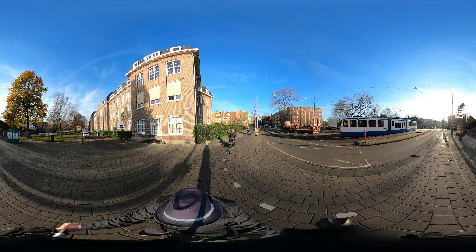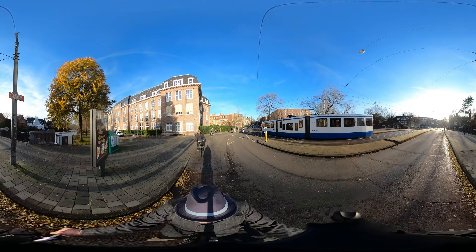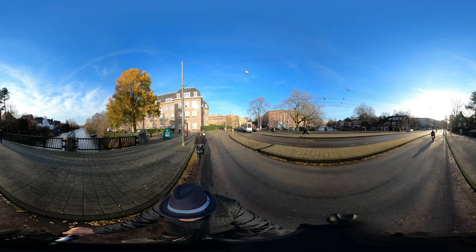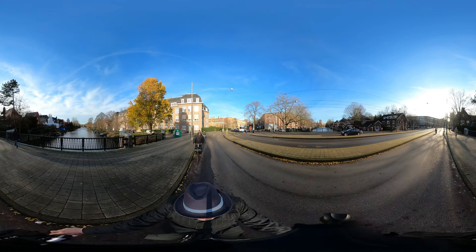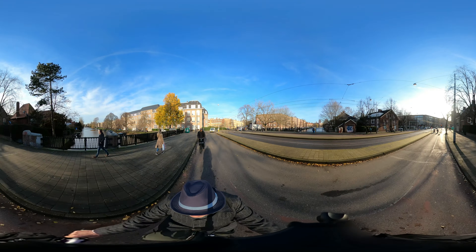No side street, no cycle path. No cycle path in the side street, because that's why the traffic has to mix. Very small streets — a separated cycle path would be of no use.